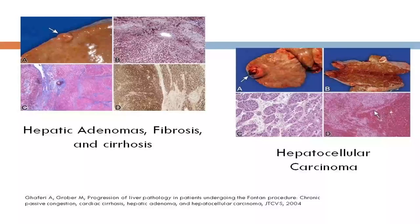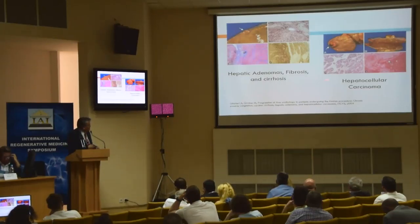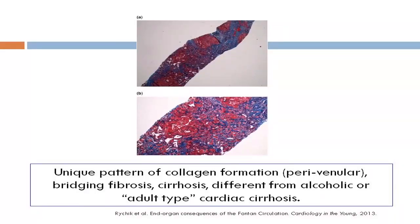If that were the whole problem, you could at least say it is being palliated. But the problem is that, as with any physiology of chronic liver injury, these patients will develop hepatocellular carcinoma. So they must be surveilled like any other cirrhotic patient for developing malignancy. This shows the pattern of chronic inflammation around the central vein.